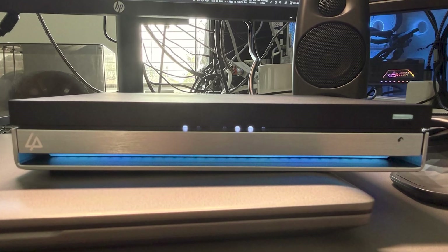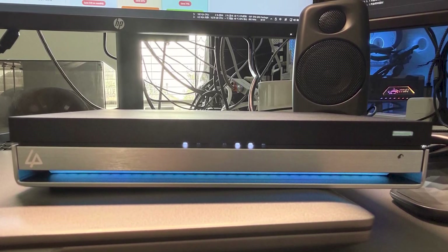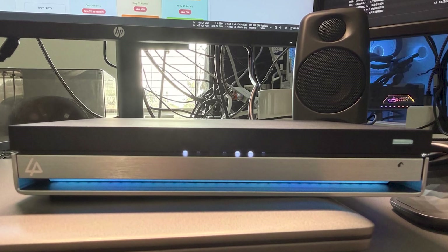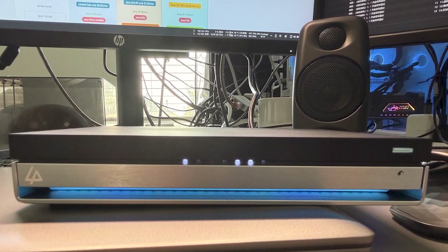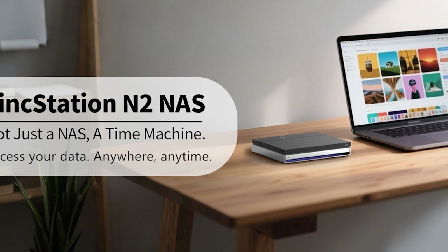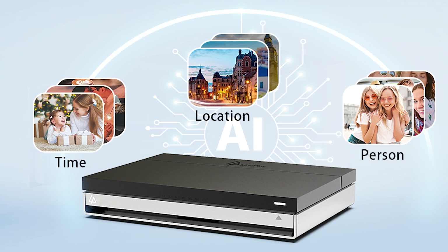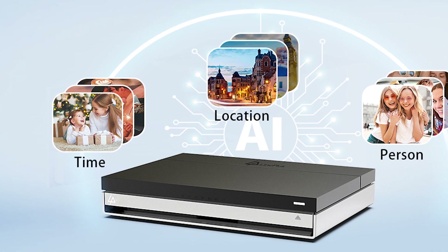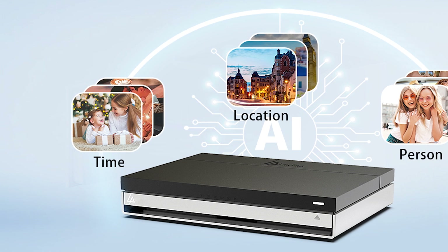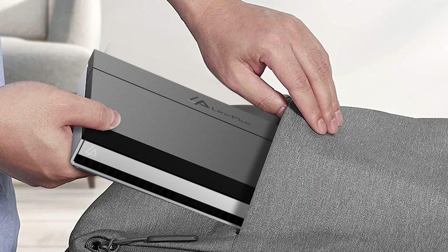The addition of the Unraid operating system is another significant achievement — it eliminates the typical limitations of RAID by allowing you to mix and match different drive sizes while still preserving your data, which is a game-changer for storage versatility. However, because it is a diskless machine, you will need to purchase drives separately, and the initial configuration may appear complicated to beginners. Nonetheless, its quiet construction, good cooling, and solid support make it an appealing option for anyone seeking speed, scalability, and dependability in a NAS system.